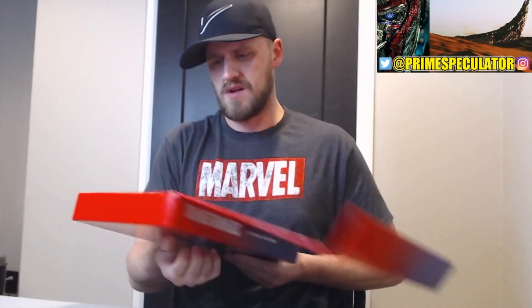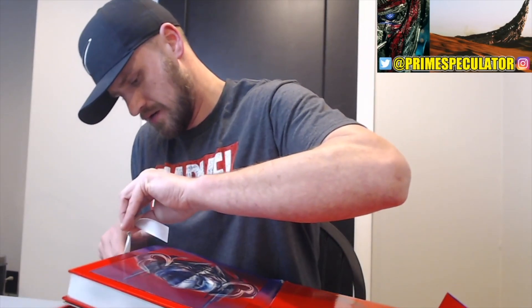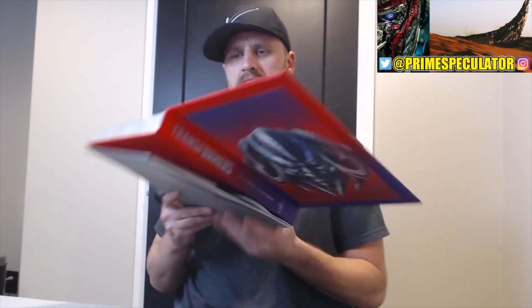This thing is nice — this is the limited edition version. Look at this — it's got the whole design. It's beautiful. The hologram — now let's look inside. Look at the galaxy on this.